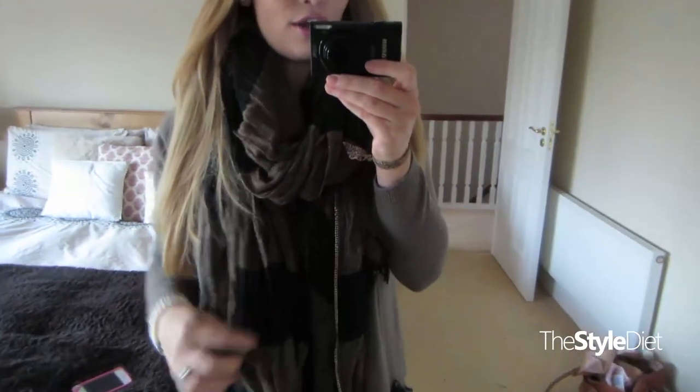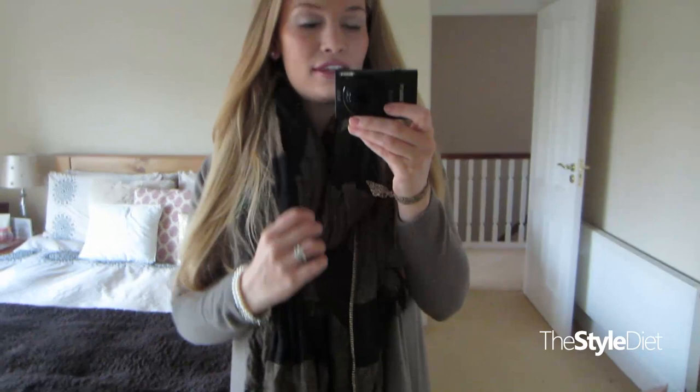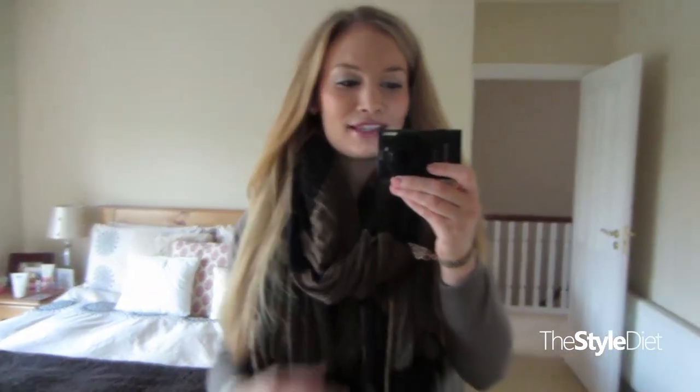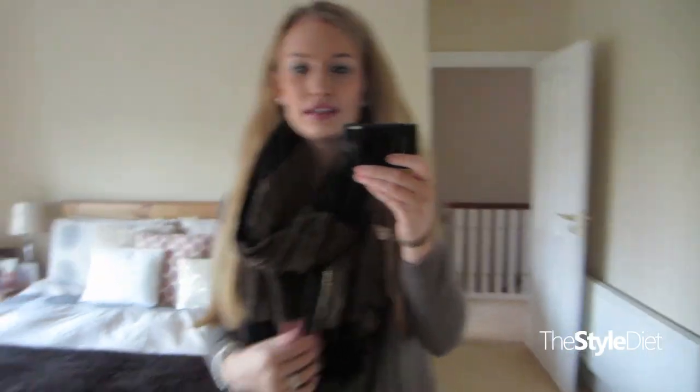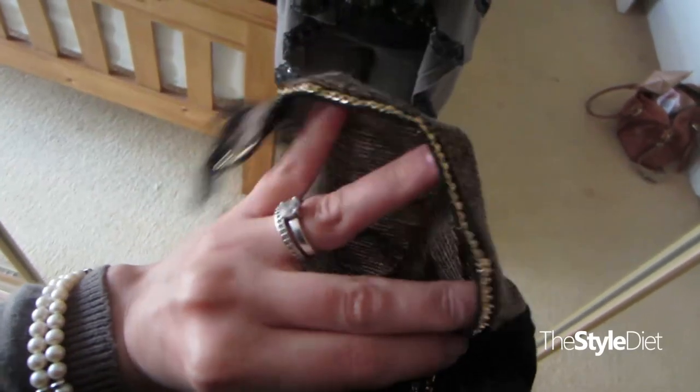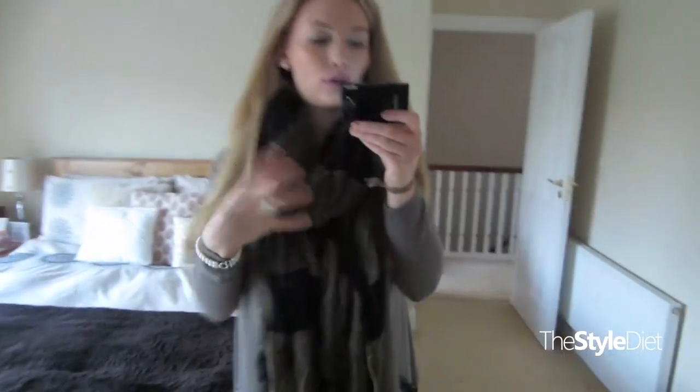I have on my birthday scarf, which I got from my mum from Zara. This has become like my favourite scarf ever — I love it so much. You can still get these at Zara, I think. It's just black and brown stripy and then it's got this gold chain detailing all the way along. And it's so big and full and cosy.